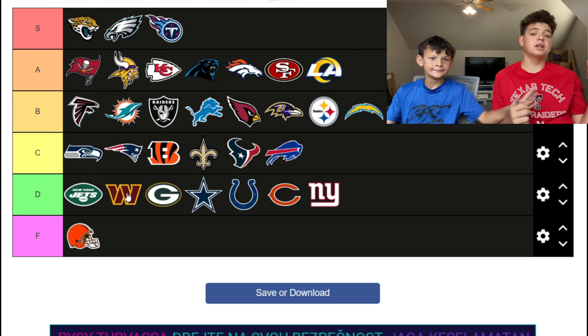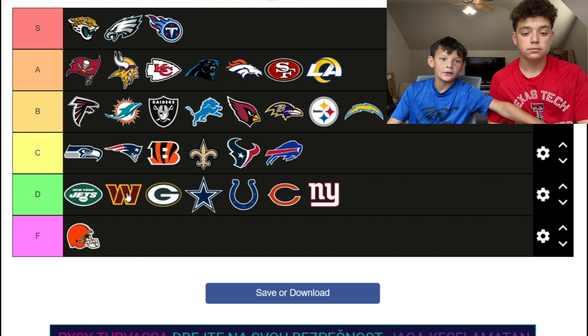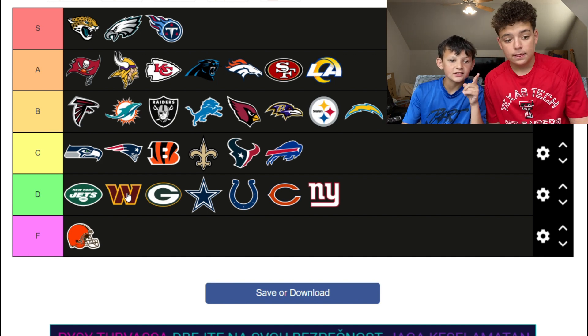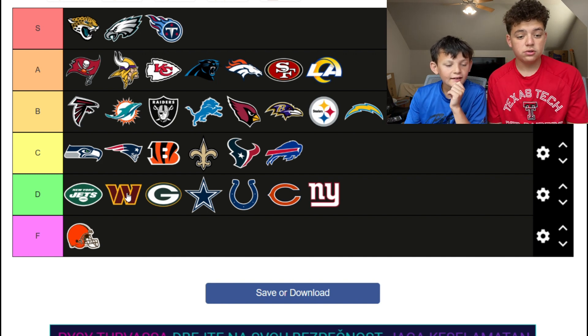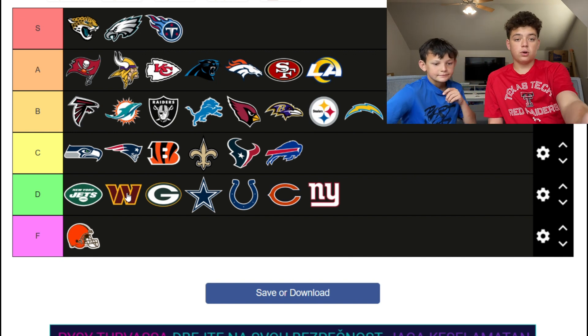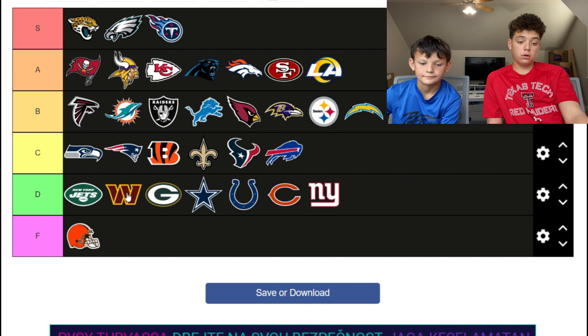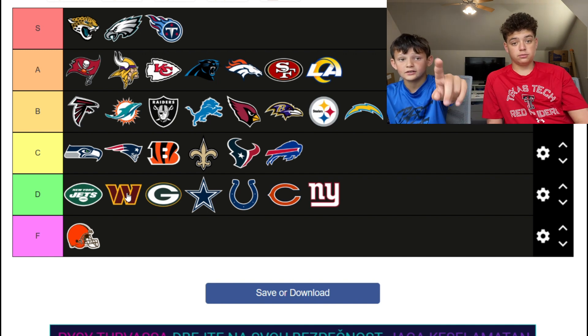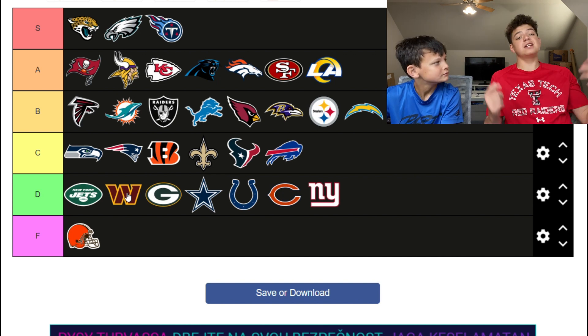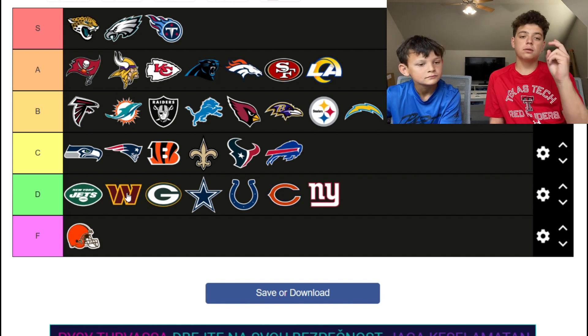Shout out to us for being in this video. This is 12431 signing off. The best S tier logo: congratulations to the Jaguars. The worst logo: congratulations to the Browns. Peace!